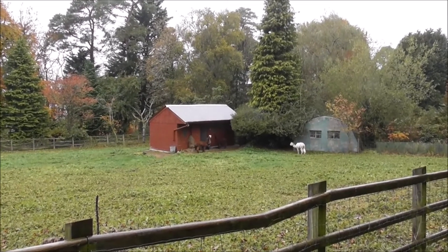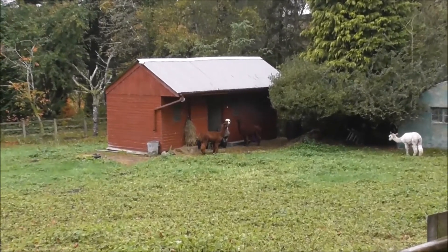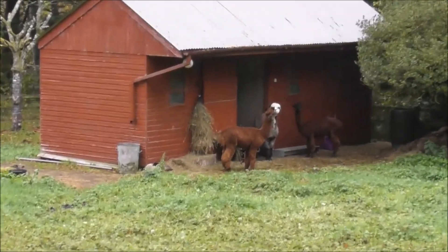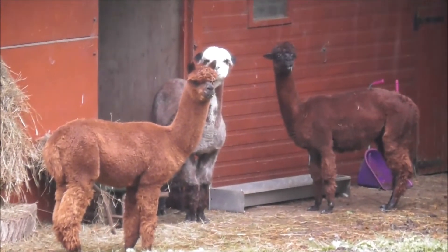And we have alpacas. We have four here. The last time we were at the manor house we walked up this wee lane, and they were here as well. But I don't think there was four of them. And the brown ones have been sheared.